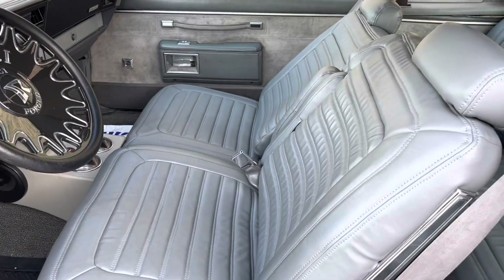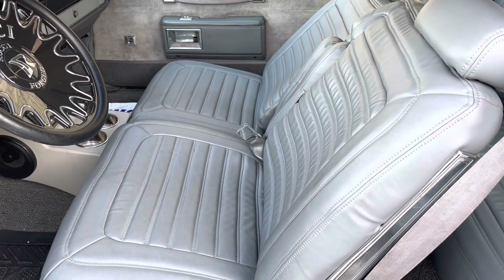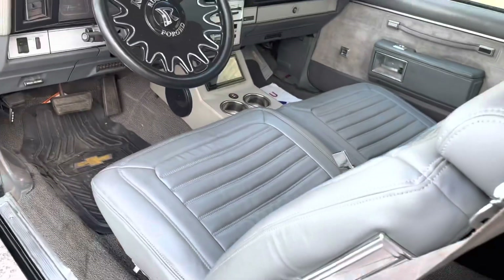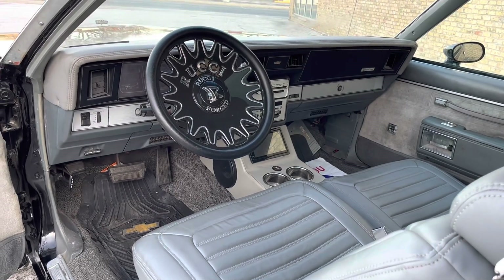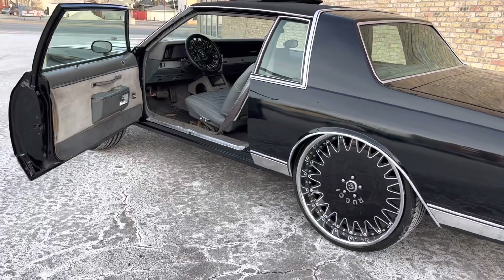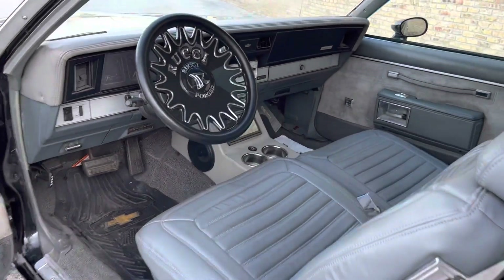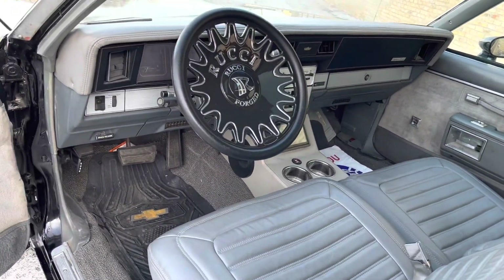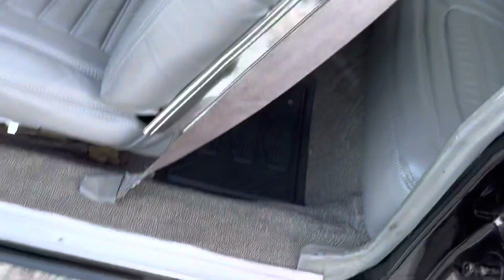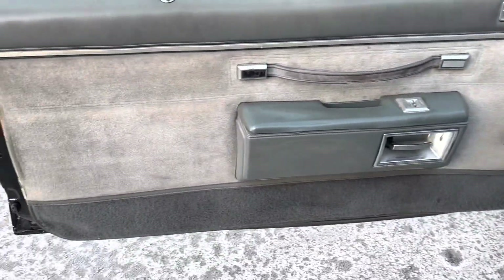Seats are done by Nico — Nico stitching, Nico interior, Nico Auto Interior. Matching steering wheel. The seats got done, the dash pad got done, the headliner got done, as well as the carpet. The only thing not done is the door panels — they've seen better days.